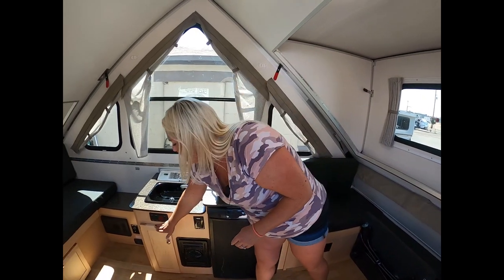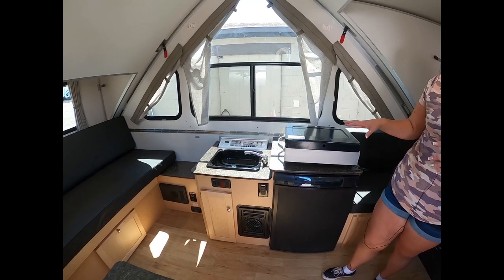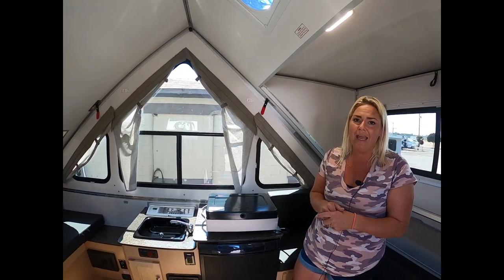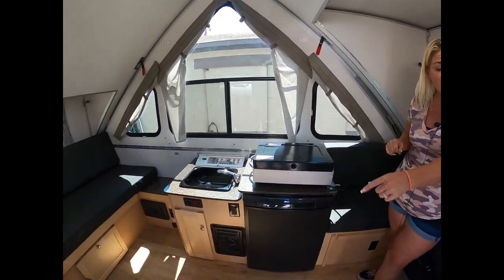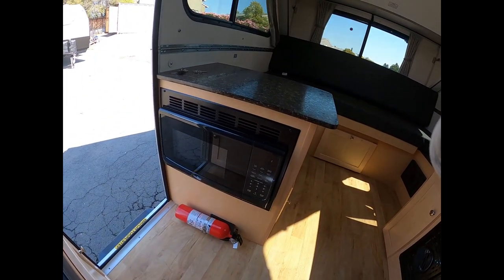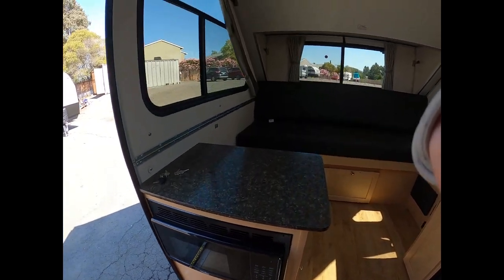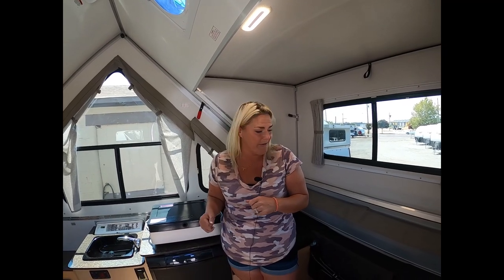Down here you have your easy-access buttons for your water pump and water heater. Having hot and cold water on board is really handy — washing dishes, washing hair, whatever you're doing, hot water is pretty useful. The Classic also comes with a microwave, which is handy, but keep in mind it's a 110-volt appliance. So when you're not plugged in or if you're boondocking, you won't have the microwave unless you've brought along a generator.